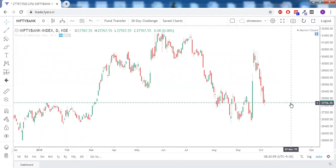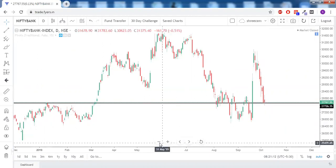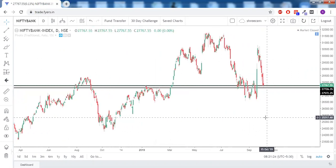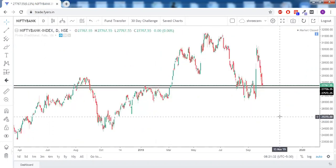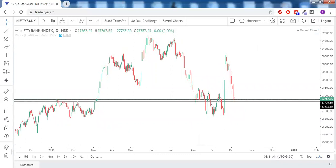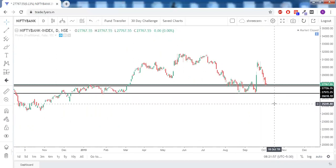Coming to Bank Nifty — it has also come down to its strong support zone, which was prior resistance that got converted into support. So Bank Nifty may try to show some support here. There is no pivot point support for Bank Nifty either, and the RSI value is also in between 40 and 60. We need to wait and see whether it closes below the strong support, because if it does, there will be a thousand-point fall from 27,700 to 26,600.